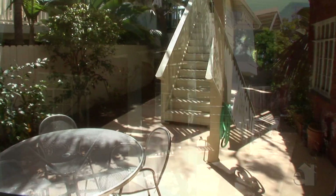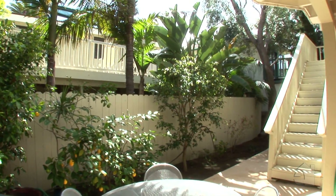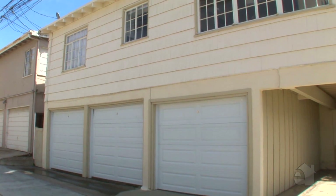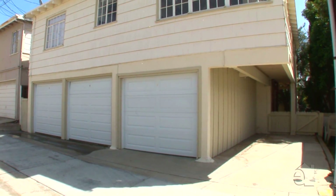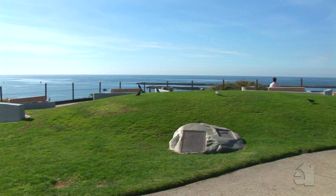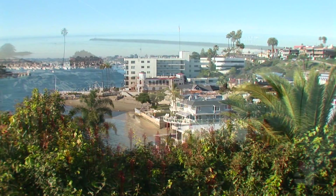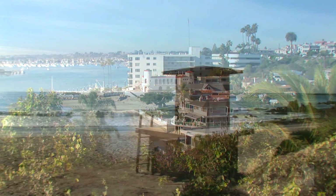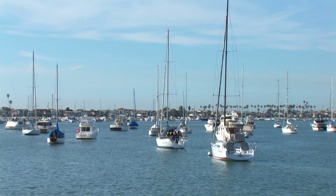This property is just a short stroll to the beach. Enjoy resort living year-round and take advantage of the fantastic community amenities. Please contact the agent for further information on this wonderful property.